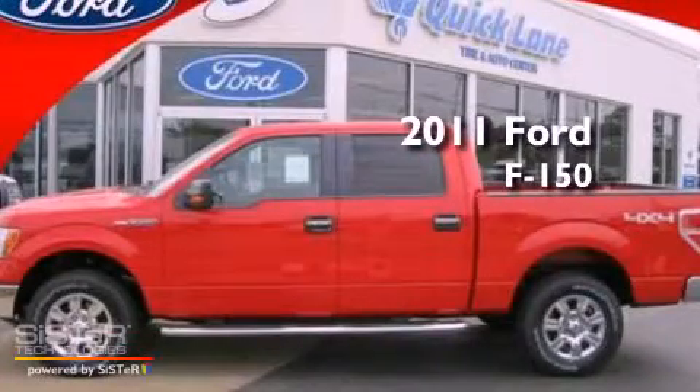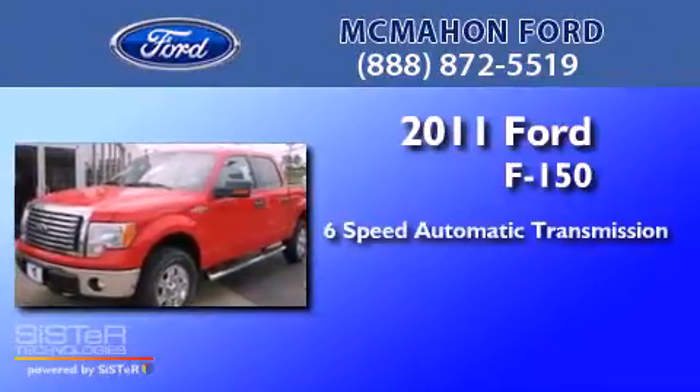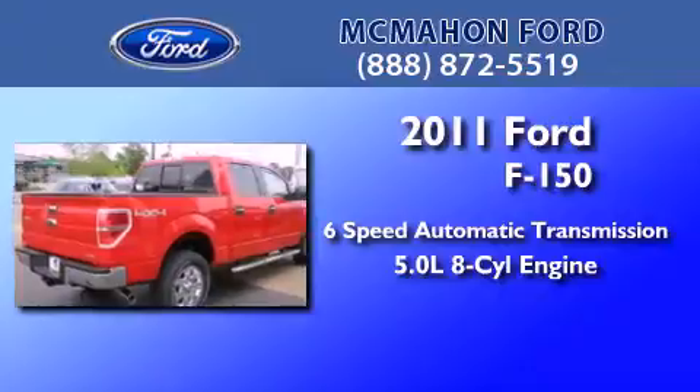This is a brand new 2011 Ford F-150. This truck has a 6-speed automatic transmission, a 5.0-liter V8, and the added capability of four-wheel drive.